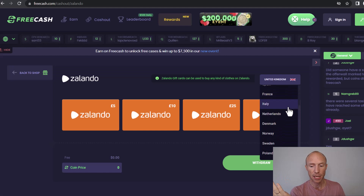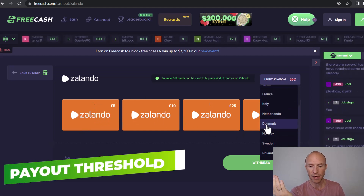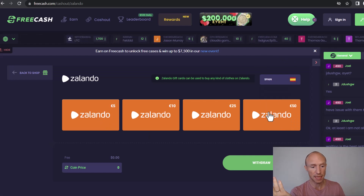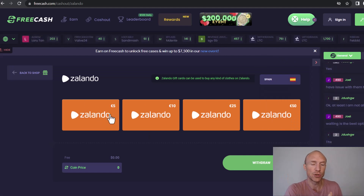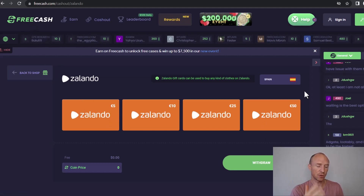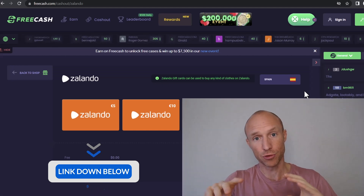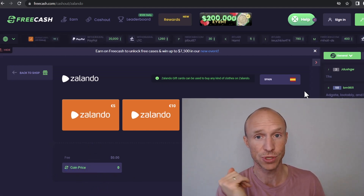Zalando gift card codes are available in quite a few countries on FreeCash. For example, in the UK you need to earn five pounds; in Sweden it's 50 kronor; in Spain it's five euros — so roughly that amount, which won't take long to earn. FreeCash also gives you a joining bonus of 100 points if you join through an invitation link, which I'll leave below along with links to more information about all the platforms mentioned.